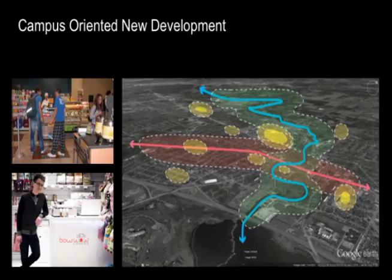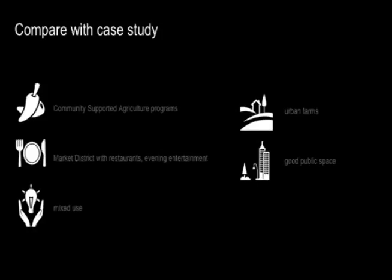Third phase: campus-oriented new development, based on the Eastern Michigan campus. We can provide more economic services like restaurants or stores for students. Most importantly, we provide opportunities for graduate students to start their own businesses. Comparing to other farmers markets in our future plan, we'll have a deep connection between community and agriculture programs, and we also link the farmers market to local restaurants, providing more good public space.